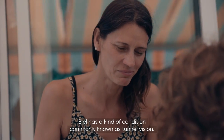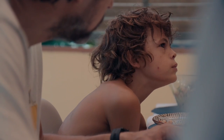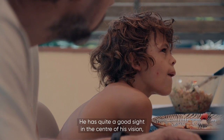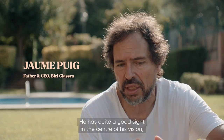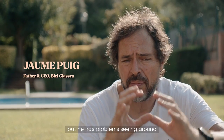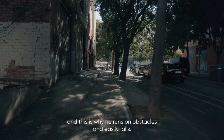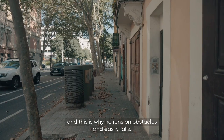Biel has a condition commonly known as tunnel vision. He has quite good sight in the center of his vision, but he has problems seeing around. This is why he runs into obstacles and easily falls.